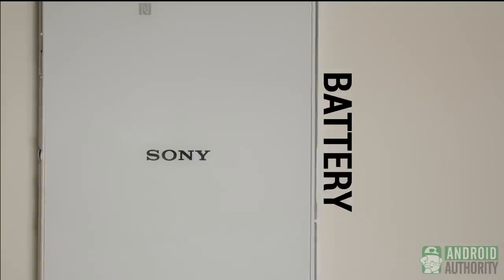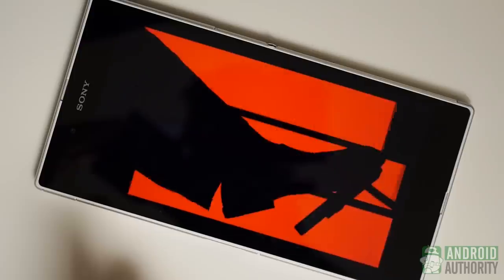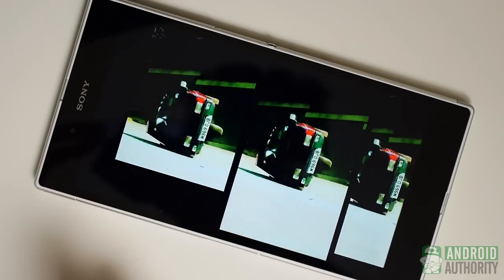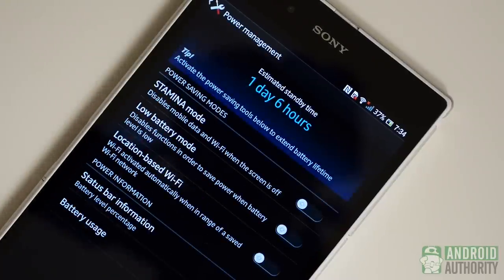A 3,050 mAh battery of incredibly thin proportions powers the Xperia Z Ultra. It's supposed to make an insanely large phone like this work through an entire day's work and play, and it seems to do so. In my battery test, I watched a couple episodes of Top Gear — that's two hours of some really high quality programming — and after those two hours, I got the battery down to about 70%, which would put straight media consumption at about seven hours.